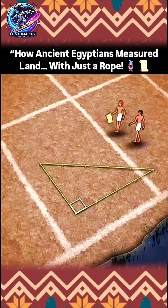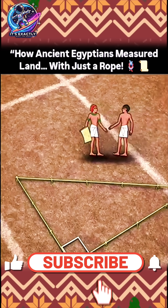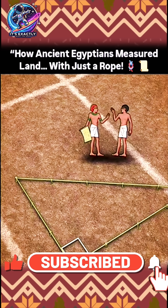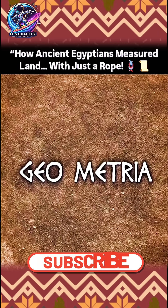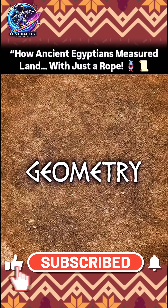With this kind of early need for accurate measurement and shapes, you can see how measuring out land — or as it was called in ancient Greece, geometria, or earth measurement — led to the study of geometry.